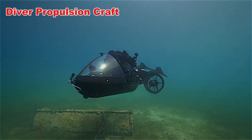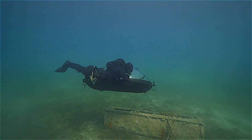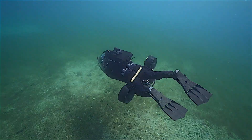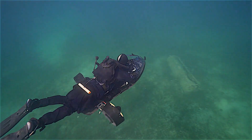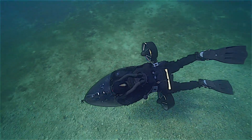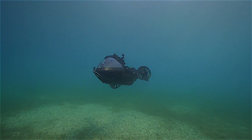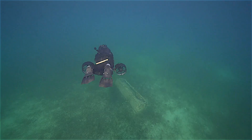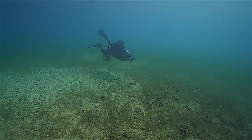Diver Propulsion Craft: The Underwater Scooter. A Diver Propulsion Craft, or DPC — often called an underwater scooter — is a special device that helps divers move through the water with speed and ease. Instead of using only fins and physical effort, a DPC pulls the diver along, saving energy and making long dives much more comfortable. These scooters are especially helpful when exploring wide underwater areas, swimming against strong currents, or covering long distances without tiring out.